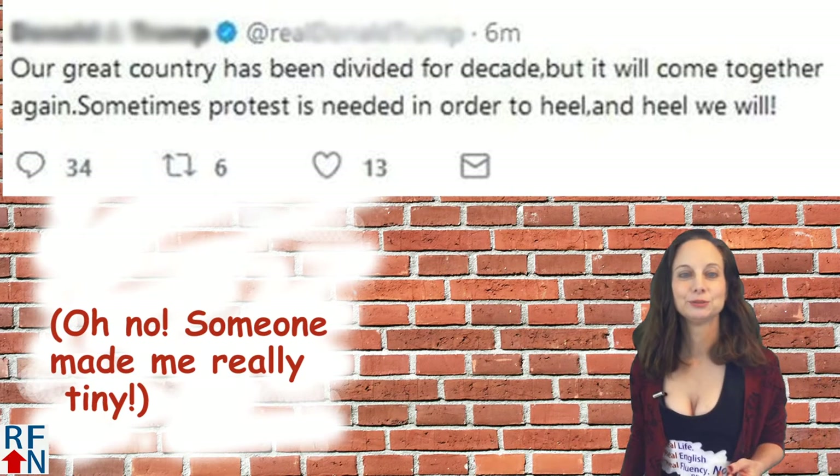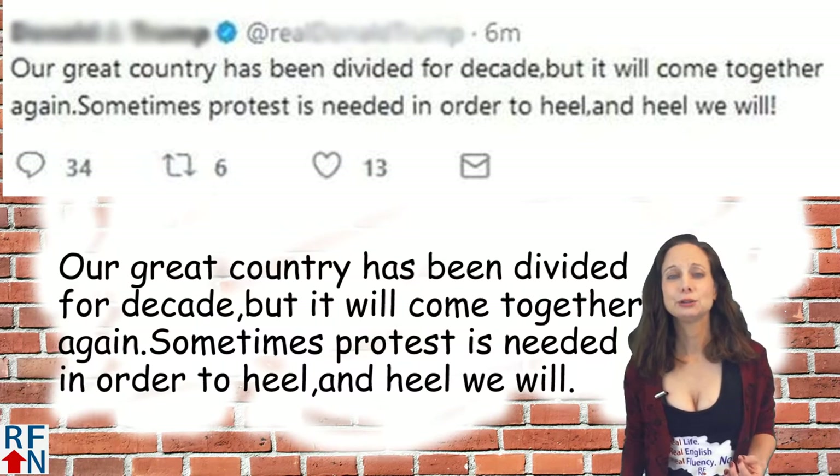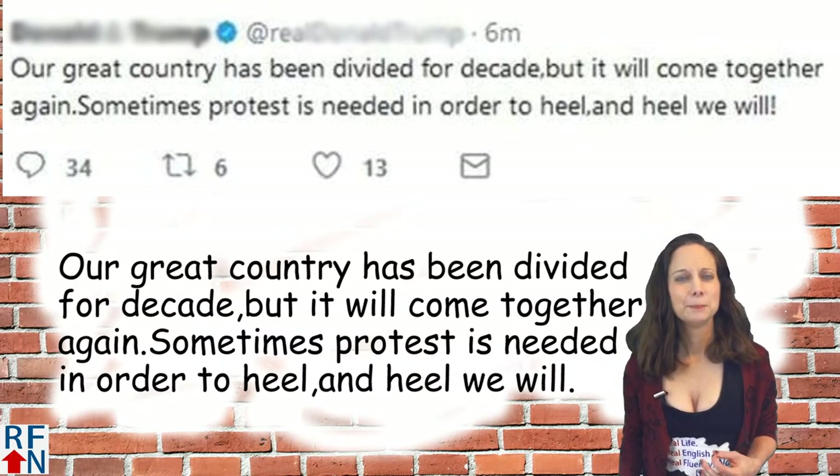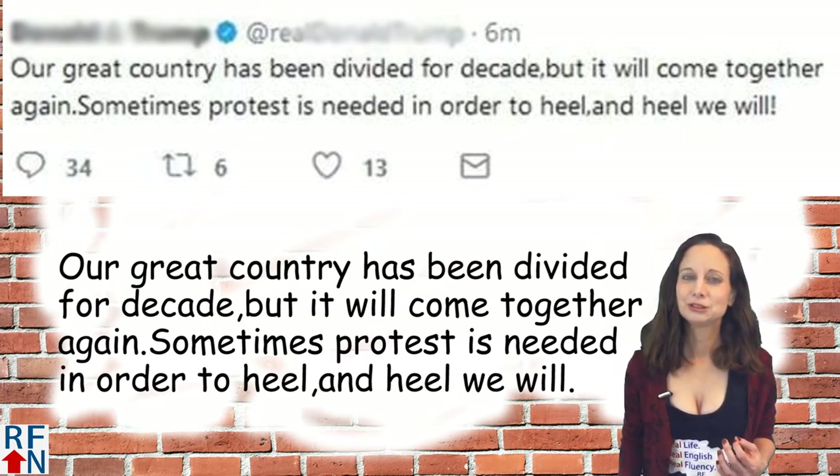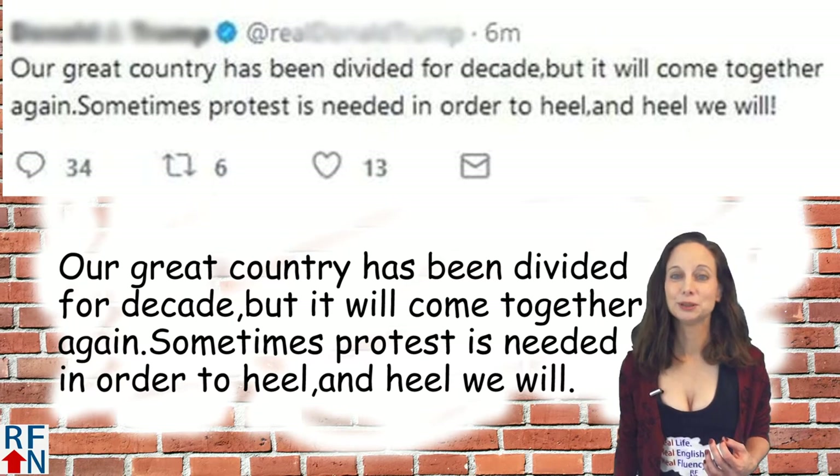And I'll read it for you too. Our great country has been divided for decades but it will come together again. Sometimes protest is needed in order to HEAL. And HEAL we will.